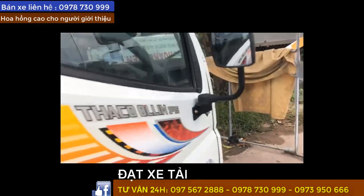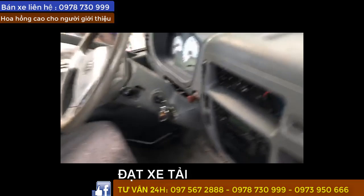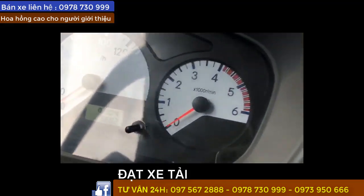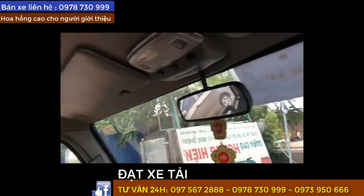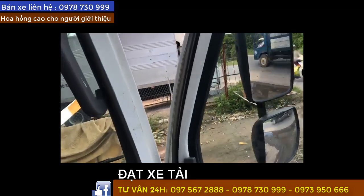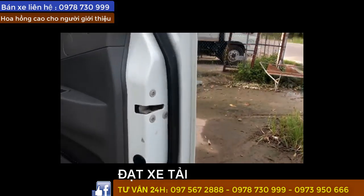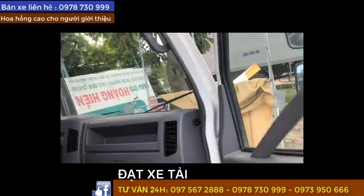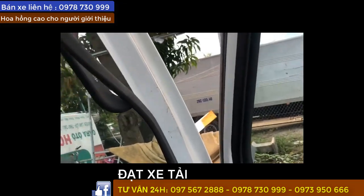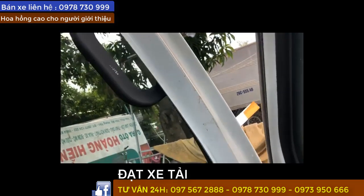Nội thất bên trong rất là mới nè. Xe chạy hơn 6 vạn nha, xe rất là đẹp. Nội thất bên trong rất là mới, mình đảm bảo xe không đâm đụng, không ngập nước. Sơn rin 100% nè. Còn chỉ cánh nè, chỉ cánh rất là thanh mảnh nha, còn kéo nguyên luôn, rất là đẹp.